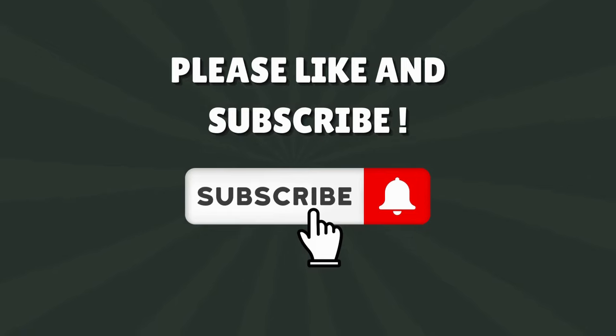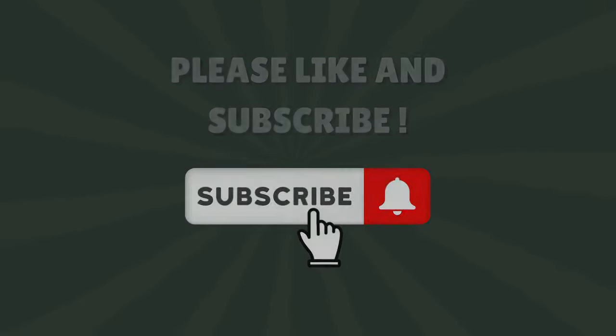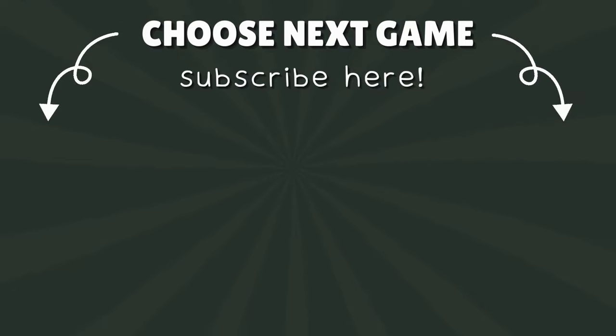If you enjoyed this video, please like and subscribe. Now choose your next game and challenge your friends!